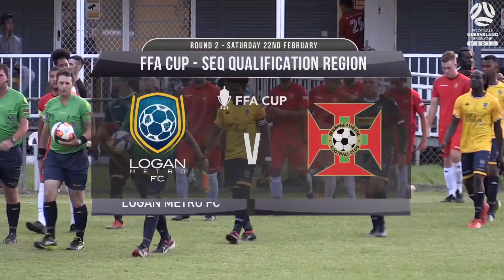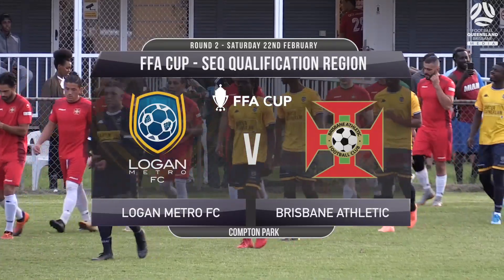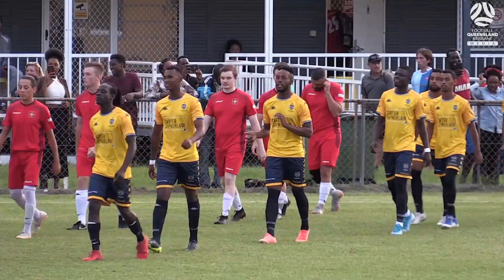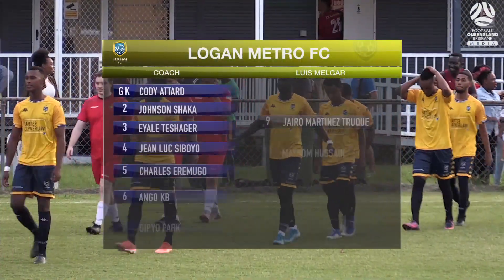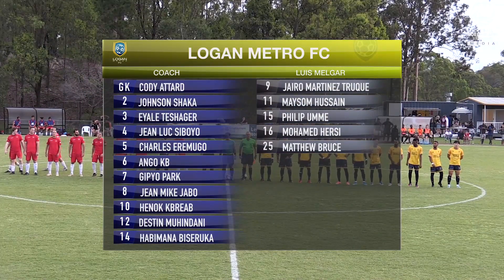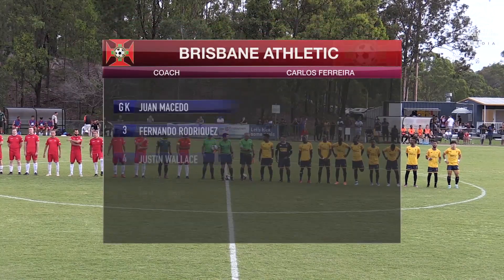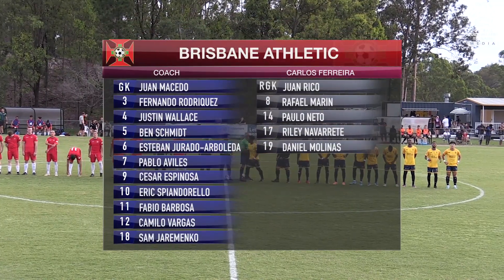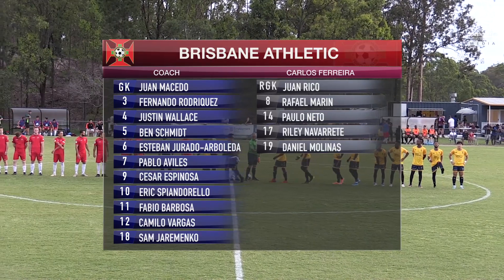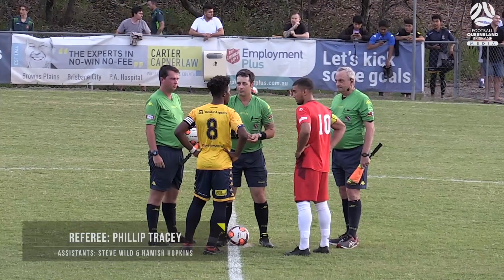It's Compton Park for FFA Cup action between last season's Capital League 3 runners-up Logan Metro and Capital League 2 winners Brisbane Athletic. On paper you'd have to favor the side in the higher division, but that's the beauty of cup football. Both these sides played very attacking open football last season in their respective divisions with great success. We'll see if they continue that into this season's FFA Cup.